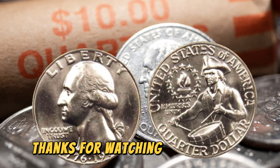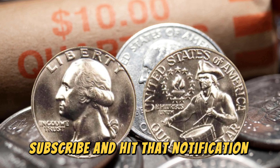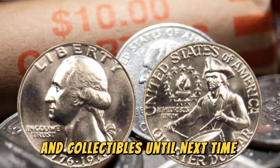Thanks for watching! Don't forget to like, subscribe, and hit that notification bell for more fascinating insights into the world of coins and collectibles. Until next time, happy hunting!